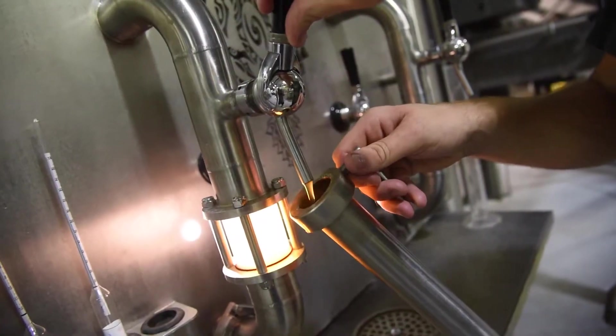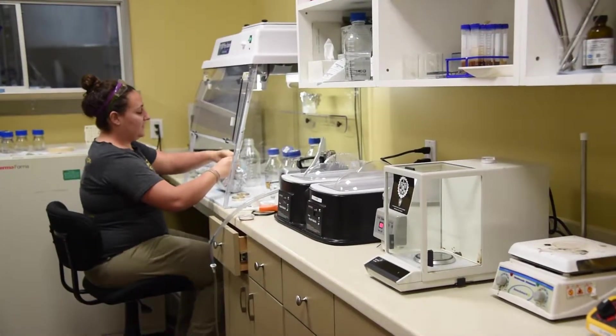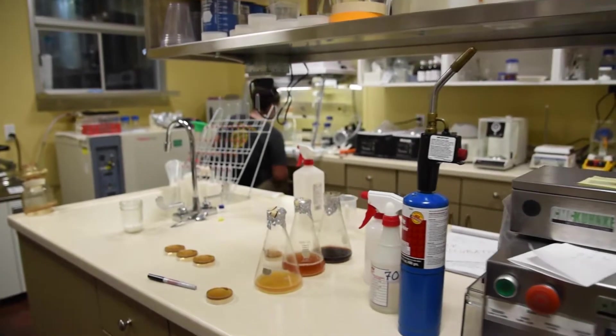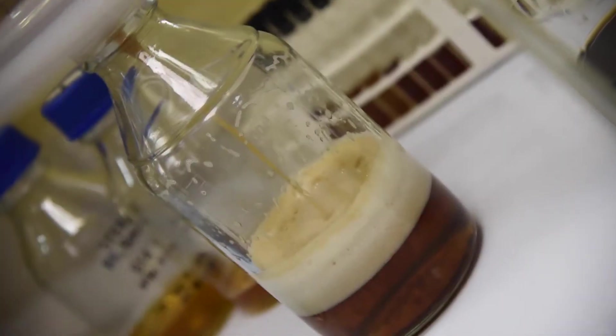Something we've invested heavily in here at Maui Brewing Company is quality. We've invested in a full food lab here where we can check every aspect of quality assurance and quality control — checking things like color, alcohol by volume, and dissolved oxygen.